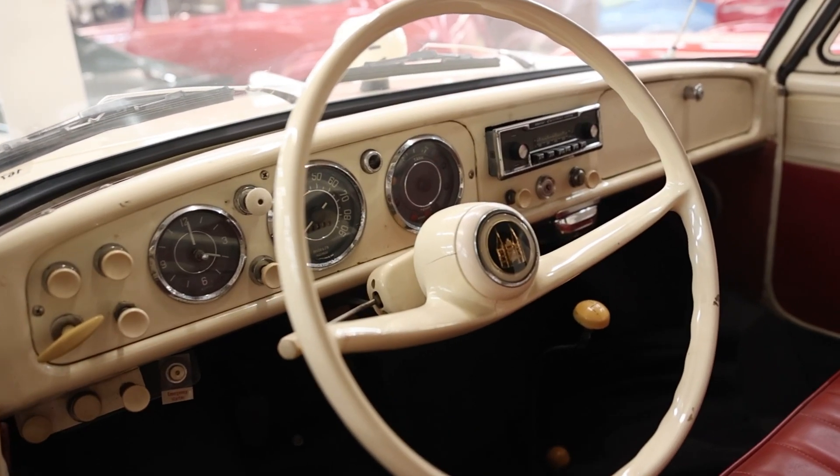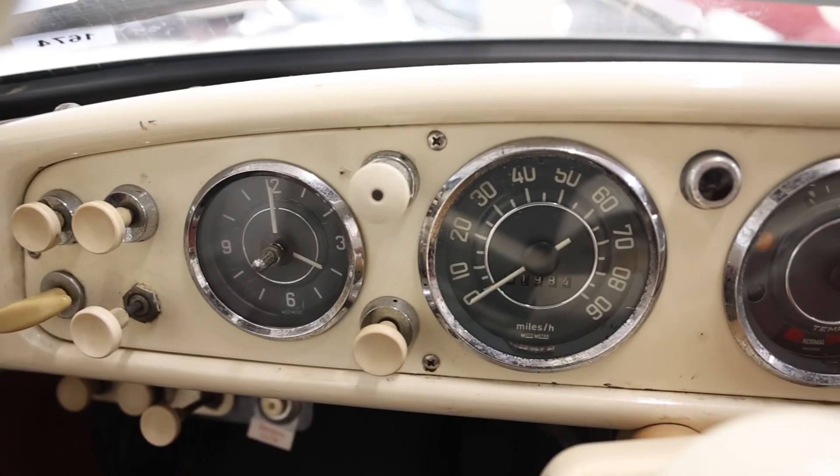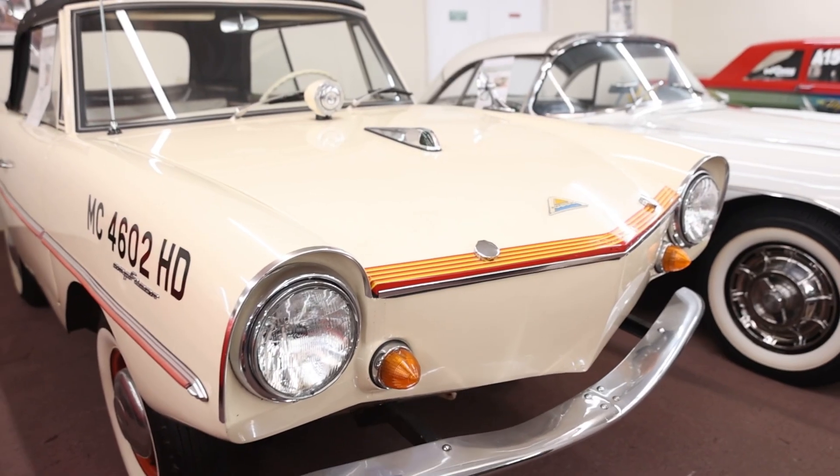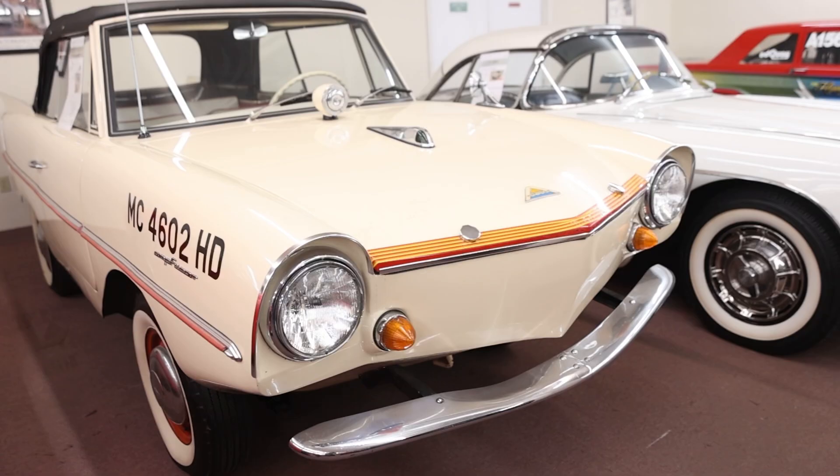Today on What It's Like, I give you the quirkiest car that ever existed: the 1964 Amplicar 770, the car that swam. But before getting into all of it, I'm Jay. Welcome to What It's Like.